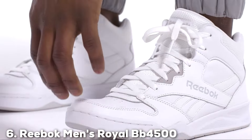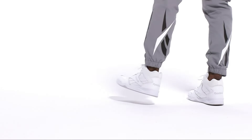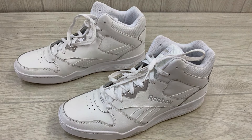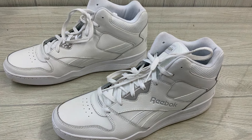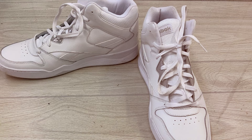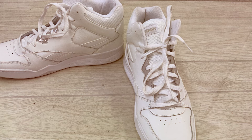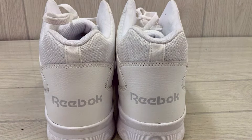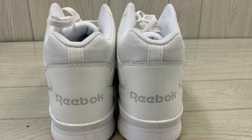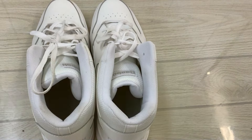Number 6: The Reebok Men's Royal BB 4500 Hi2 Sneaker is a testament to the timeless appeal of high-top sneakers. Merging classic aesthetics with modern technology, these sneakers feature a durable leather upper that provides both support and style. The high-top design not only adds an element of retro flair but also offers additional ankle support, making them a great choice for those who prioritize both looks and comfort. The sneakers are built to last with a tough rubber outsole that stands up to abrasion and provides dependable traction. Inside, the cushioned foam insole works with a padded collar to ensure all-day comfort.